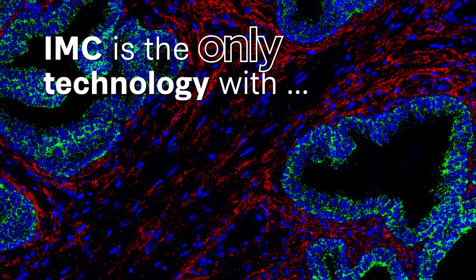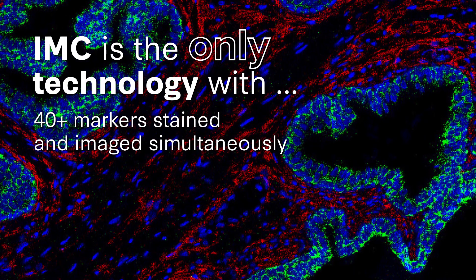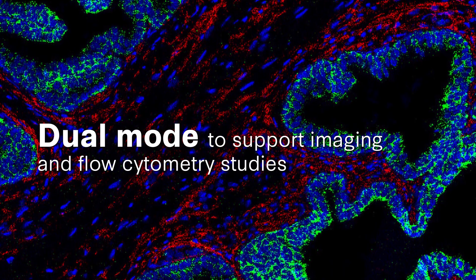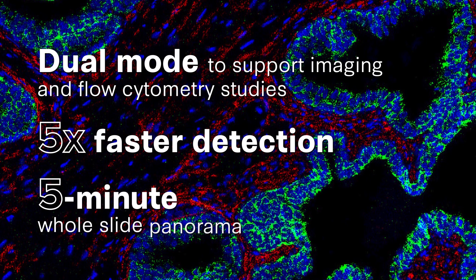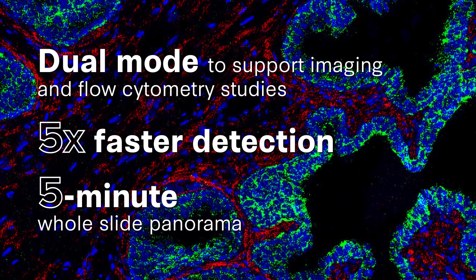IMC is the only technology with 40-plus markers stained and imaged simultaneously, instantaneous qualitative results for HIPLEX imaging, dual mode to support imaging and flow cytometry studies, and 5 times faster detection for higher throughput with 5-minute whole slide panorama to select region of interest.